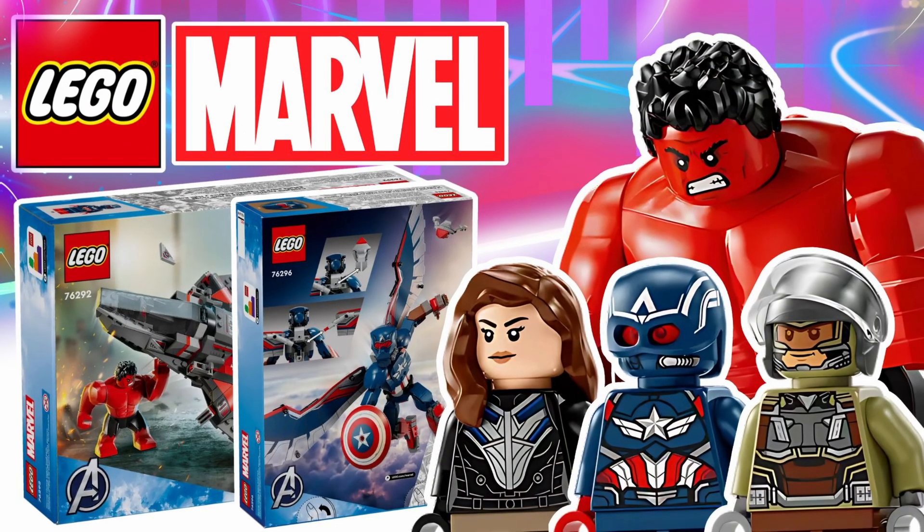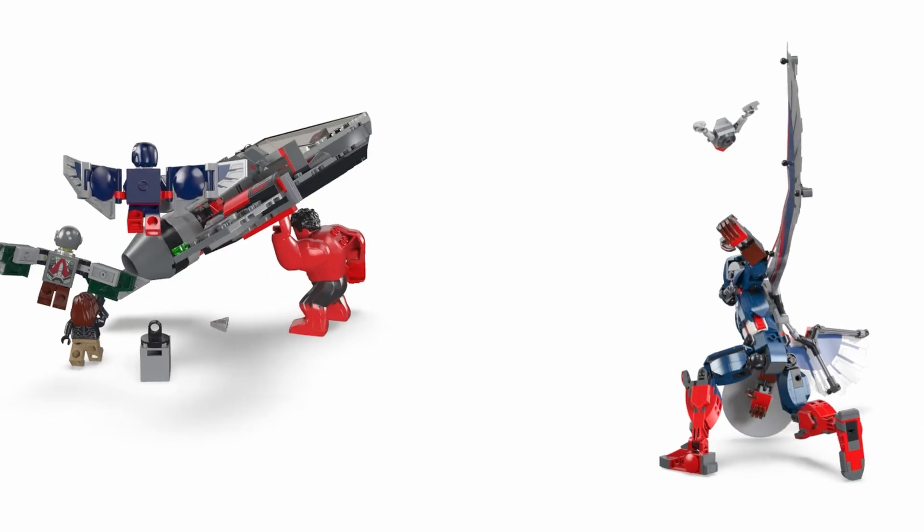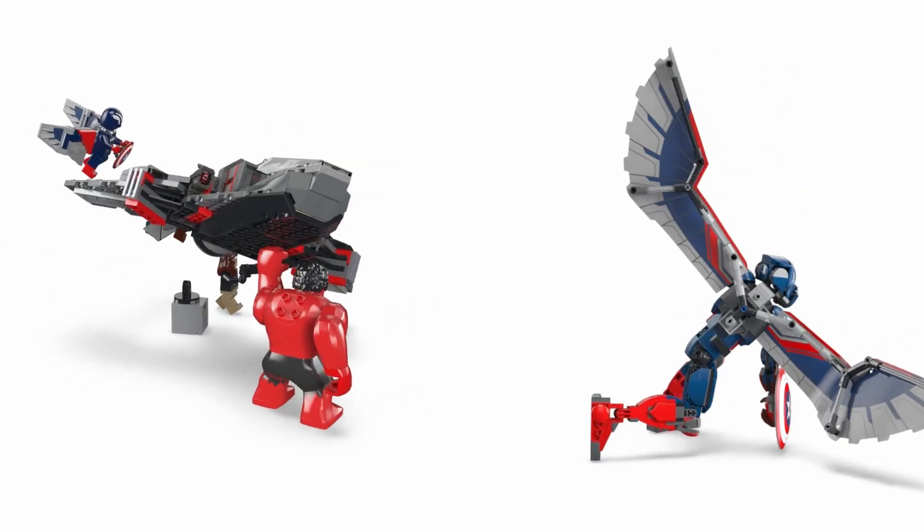Good morning everyone, and today we're diving into some exciting news for both LEGO and Marvel fans. Two brand new LEGO sets based on Captain America: Brave New World are on the way, so let's take a closer look.